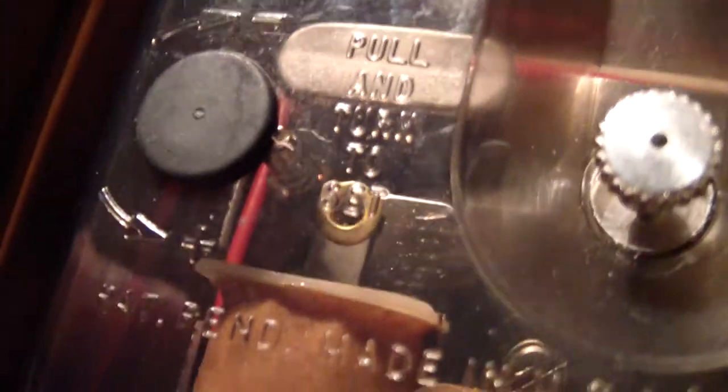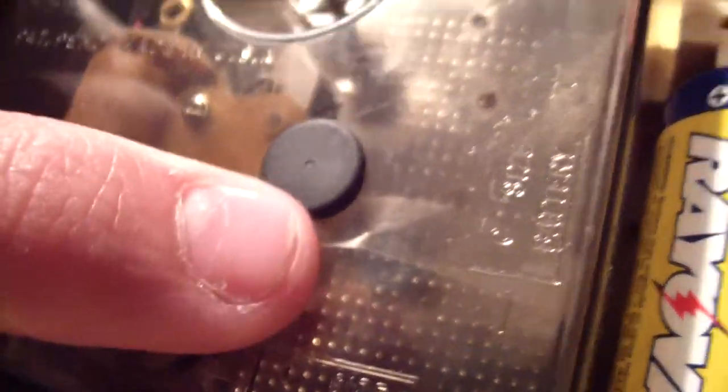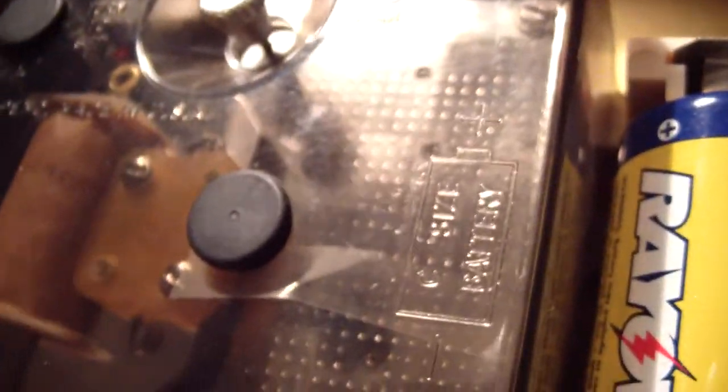Push to start. Pull and turn to set — you have to pull this knob out, turn it, set the time, and then push it in until it clicks basically, and then the movement starts. The battery compartment — I left it in there so it's kind of protected. It doesn't hurt anything; there's nothing moving there.